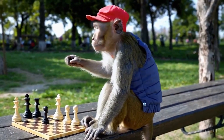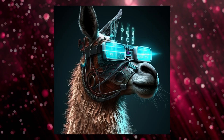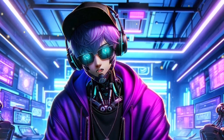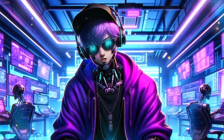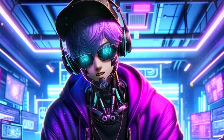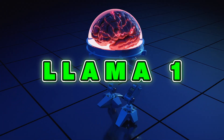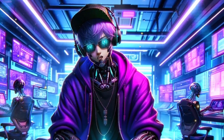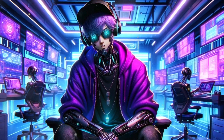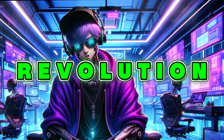Before we dive deep into the specifics of Llama 3, let's take a moment to look back at the journey of Meta AI's Llama models. Understanding the evolution of these models highlights the technological strides made by Meta and sets the stage for appreciating the latest iteration. It all started with Llama 1, Meta's initial foray into large language models, which laid the groundwork by utilizing existing datasets and algorithms to process language in a revolutionary way at the time.